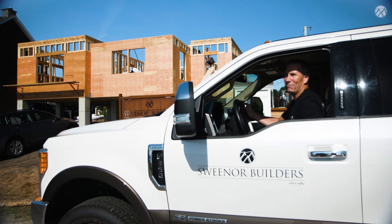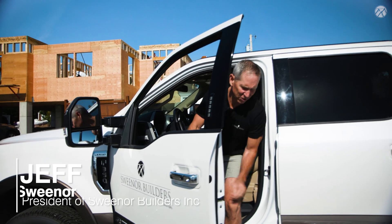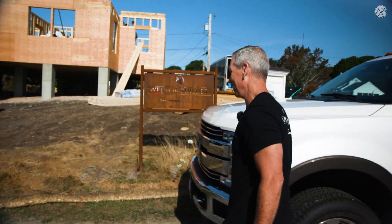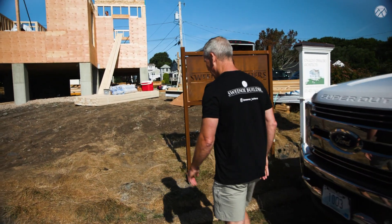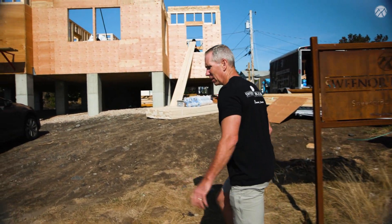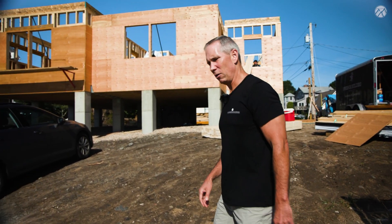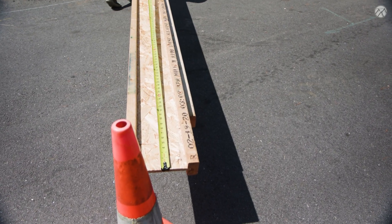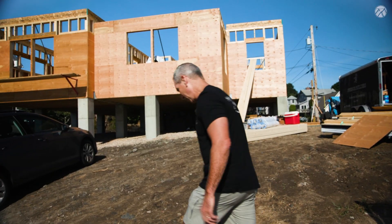I think that everybody in this business started with a stint in framing. I know I did — that's where I learned. I don't get to wear my tool belt much anymore, but I still enjoy it. As a company, we treat framing just like we treat finished carpentry. We want to take this opportunity to get it right, get it tight, get it square, level, plumb. So come on, let me show you.